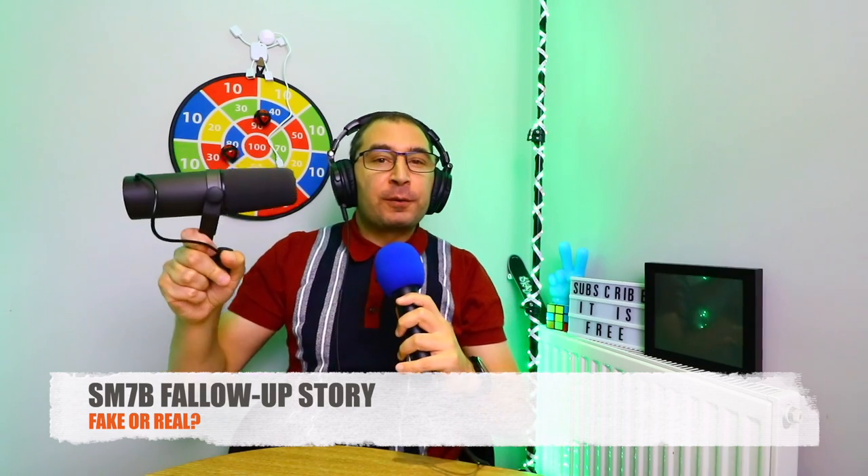How's it going guys, Stefan is here. Welcome back for another video. In today's video I have a very interesting story for you about my Shure SM7B, which I bought from the Facebook Marketplace a couple of months ago. It's a very interesting story, so make sure you watch this video.